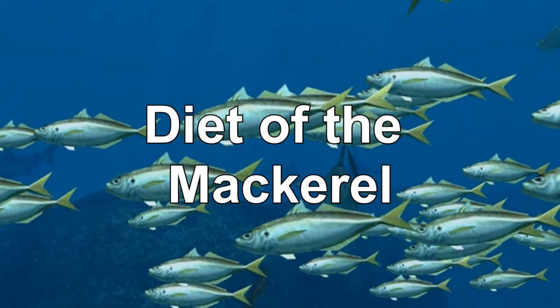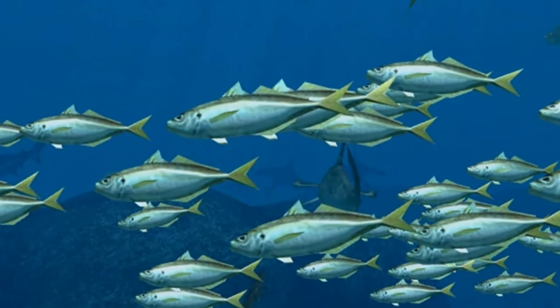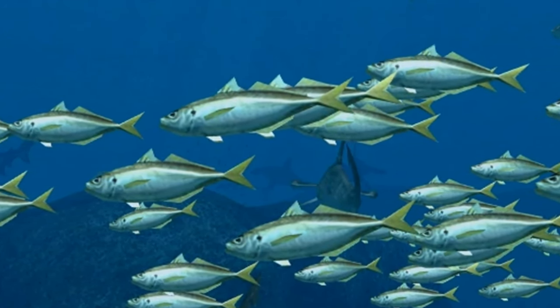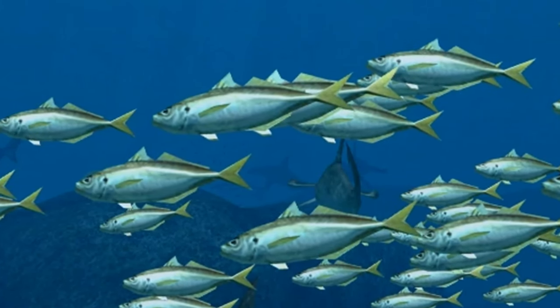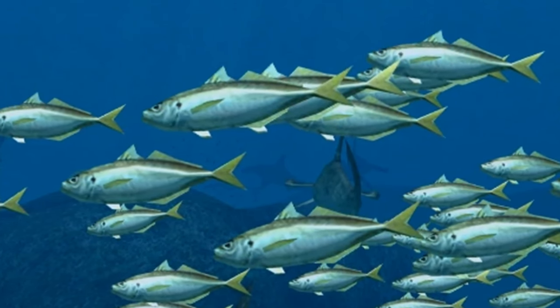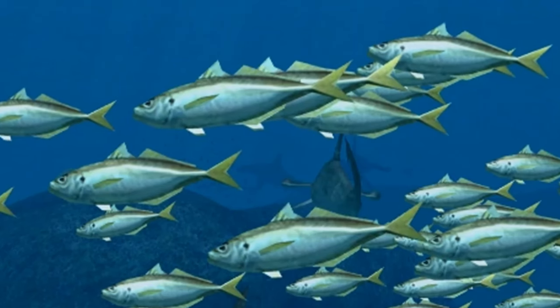Each species has its own unique dietary preferences, and different-sized fish hunt for different prey. Most feed primarily upon plankton, krill, small crustaceans, detritus, and small fish such as anchovies. Many species hunt via ram feeding, in which all fish in the school swim with their mouths open, engulfing prey as the school swims by.